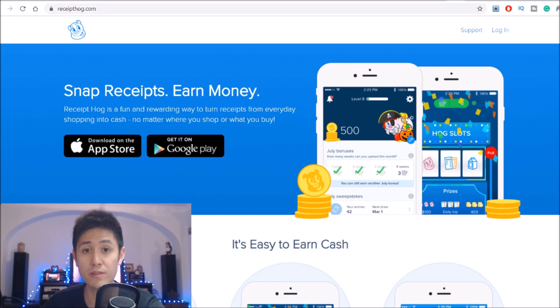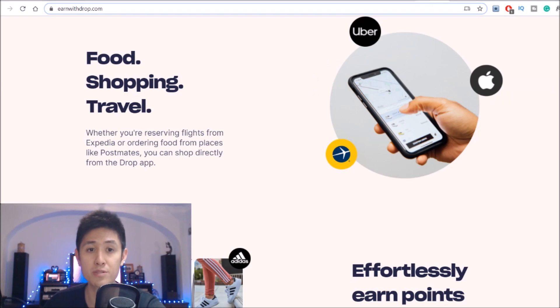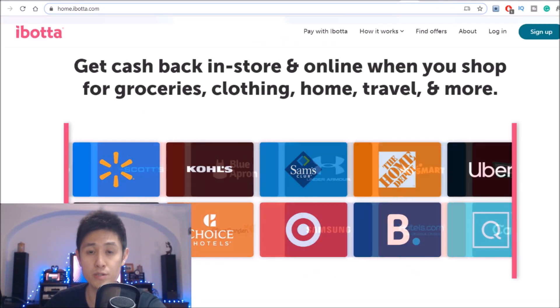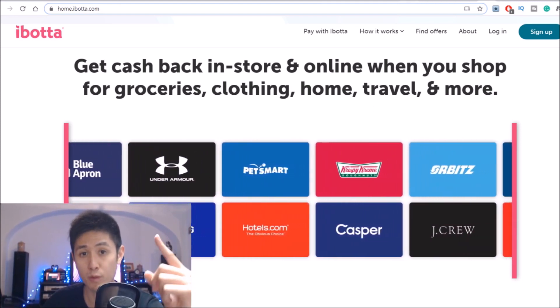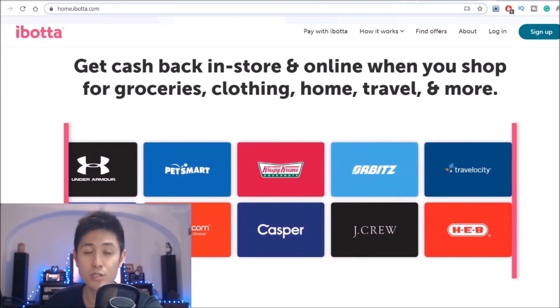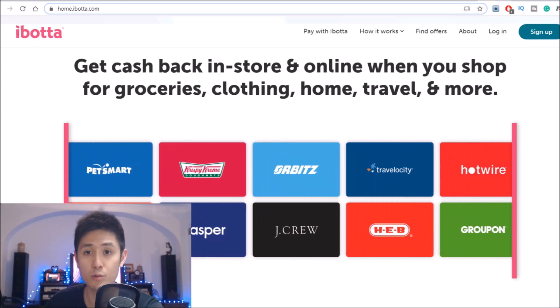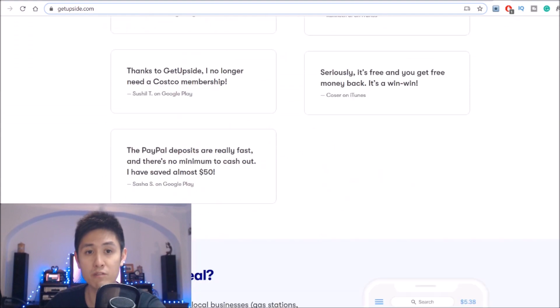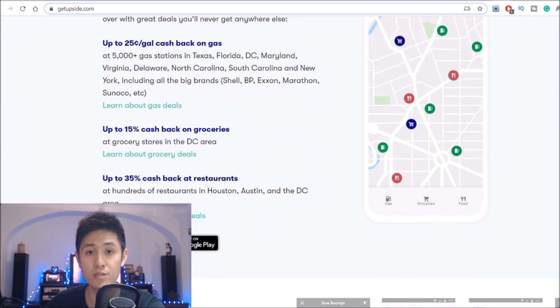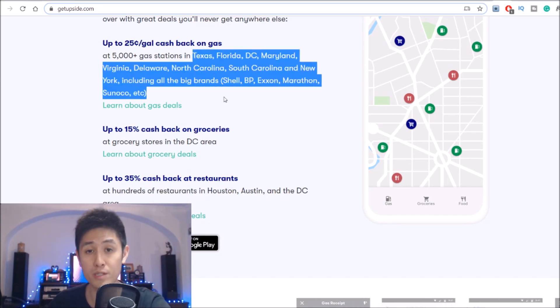Not only this, but if you then combine these with the cash back apps we just went through, you'll be able to stack up even more rebates from virtually all of your purchases. For the last app at number 1, we have a pretty neat one which unfortunately seems to be only for the US at the moment. But GetUpside, besides giving you cash back from groceries and restaurant purchases, also does it for buying gas, which is quite unique. So if you happen to live in any of these states, you'll get an additional bonus on top of all the other apps I've already shown you.